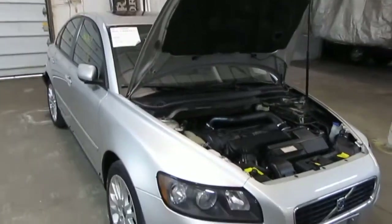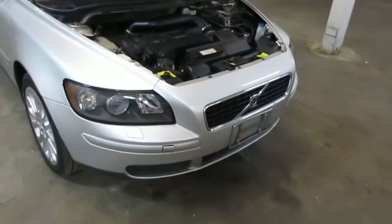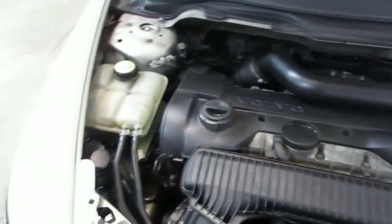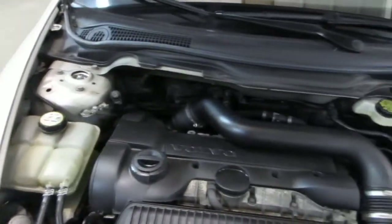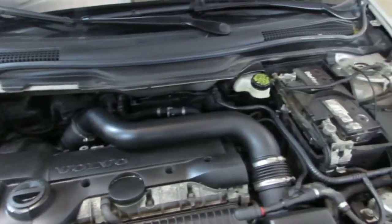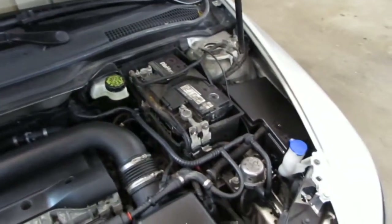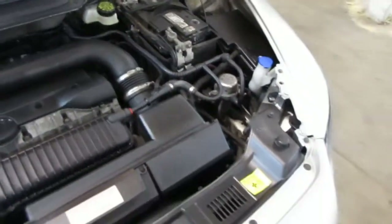Good afternoon and welcome to Tom's Foreign Auto Parts video portion of our inventory. Here we have a 2005 Volvo S40. This vehicle is a 2.5 liter turbo California emissions engine as well as the automatic transmission, cruise control, anti-lock brakes, and is also all wheel drive.